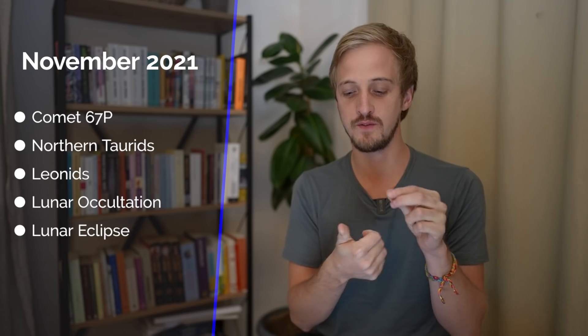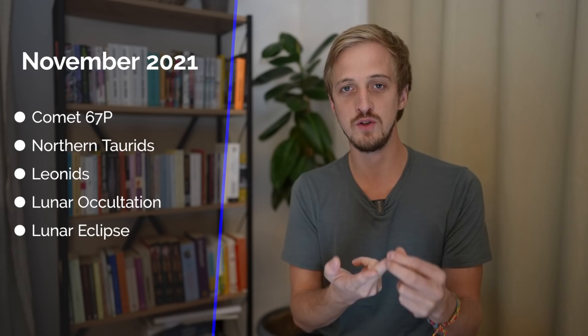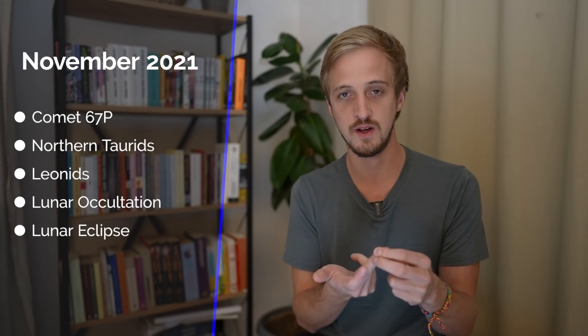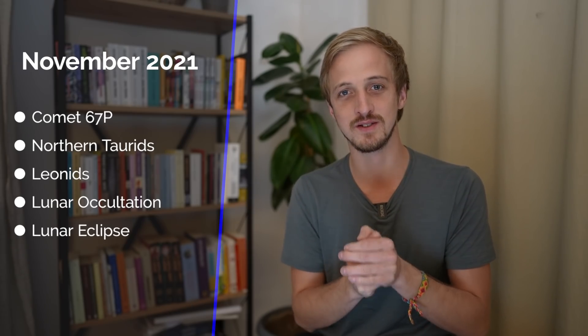This month we have a jam-packed month of astronomical events. There's an opportunity to photograph two comets — the first being Comet 67P Churyumov-Gerasimenko. We then have the peak of the Northern Taurids meteor shower, the peak of the Leonids meteor shower, a lunar occultation of Venus where the moon blocks Venus from view, and a partial lunar eclipse which is so close to being a total lunar eclipse.